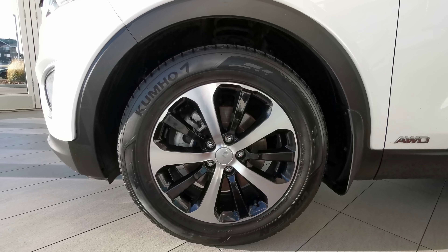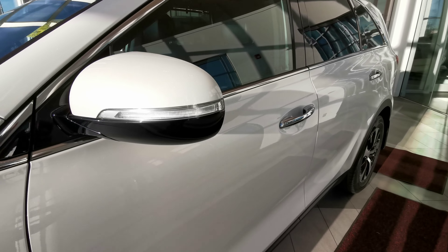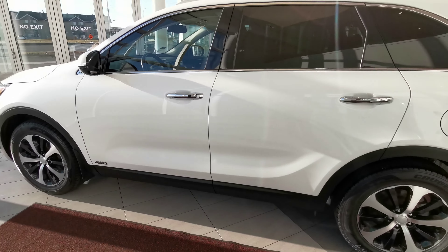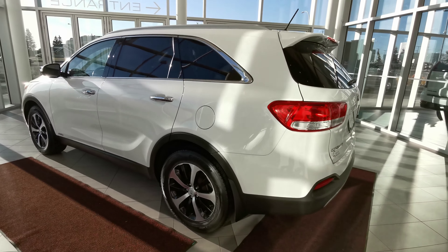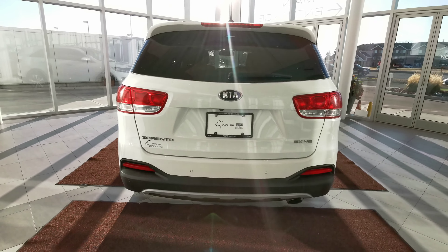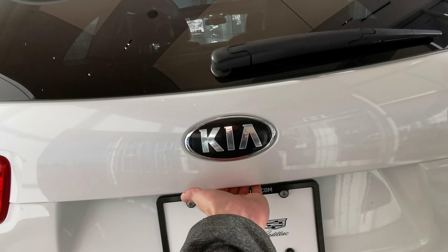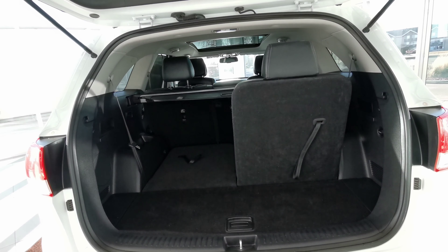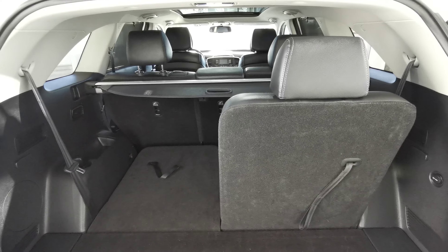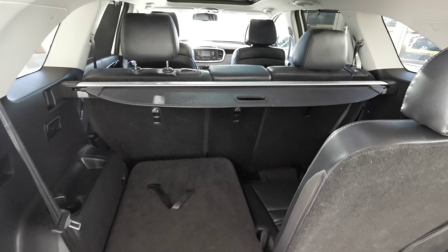Making our way around the left hand side of the vehicle, we'll start off with the 18 inch Kia rims on summer tires. Color match side mirrors with an integrated turn signal. Keyless entry chromed handle grips. You have your gas tank. Chromed badging along the vehicle. Rear parking sensors. Rear wiper blade with a backup camera.